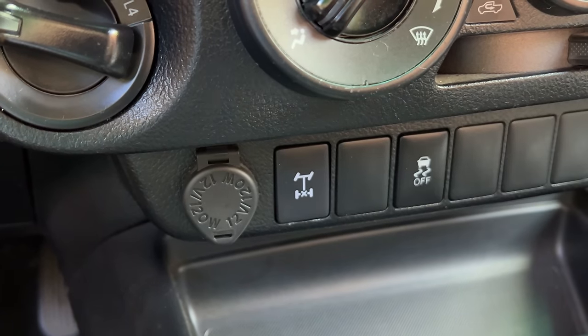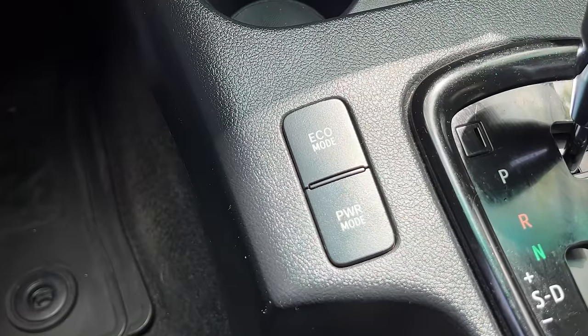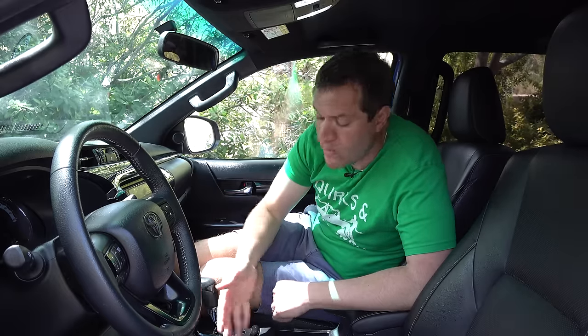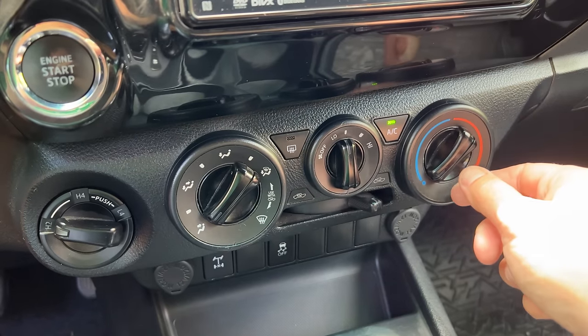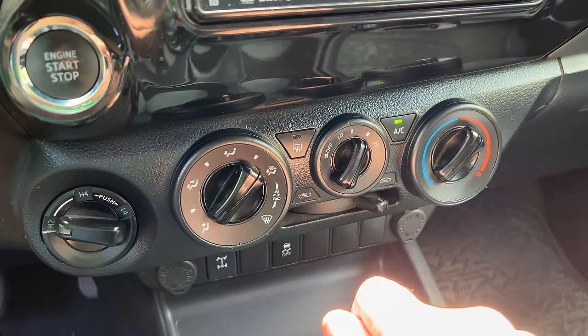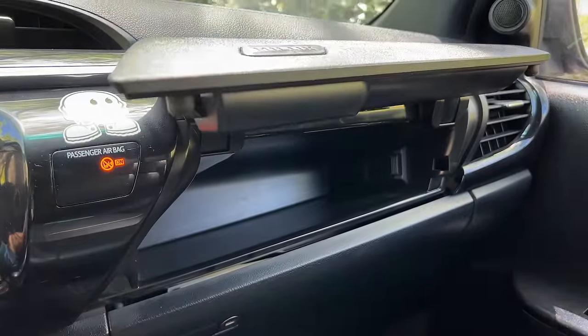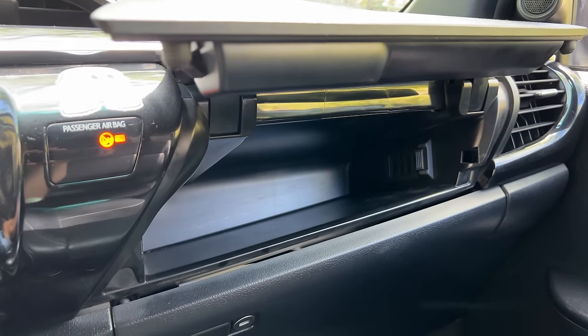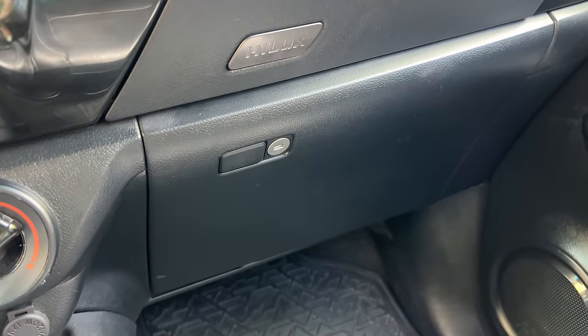There are also two separate drive modes — eco mode and power mode — or you can just drive in normal mode without activating either. This truck does have air conditioning, which is really important in Mexico, and most Hiluxes include it. There's also an air-conditioned glove box: the upper part of the dashboard on the passenger side is actually a glove box — press the Hilux logo and it opens up. There's also a traditional lower glove box that isn't air-conditioned, for the owner's manual and paperwork. The upper air-conditioned portion would be nice for keeping your lunch cool on a warm day.